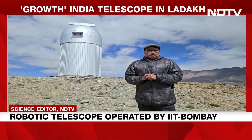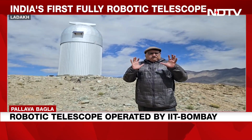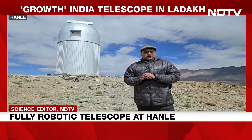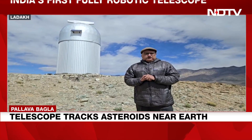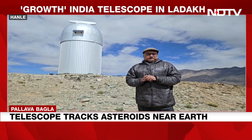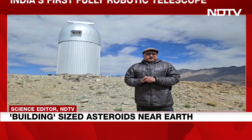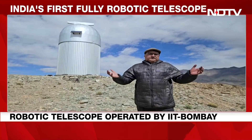This telescope is going to give India warning about approaching asteroids towards Earth and about transient phenomena which need to be monitored. At Hanle Ladakh with camera person Rohit Vishkarma, Pallava Bagla for NDTV.